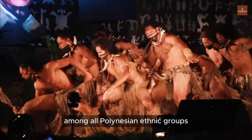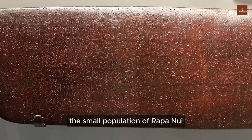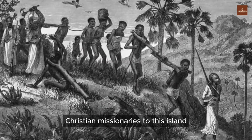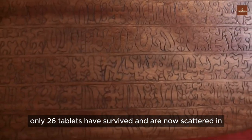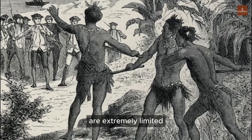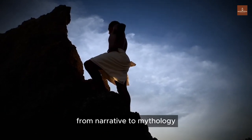Among all Polynesian ethnic groups, only the Rapa Nui people invented a writing system. The priests carved a unique logographic script on wooden tablets, locally known as Rongorongo. The small population of Rapa Nui developed such a special talent, leading some to question whether they received assistance from a more advanced civilization. After the arrival of European Christian missionaries, Rongorongo was deemed an artifact and mostly destroyed. Only 26 tablets have survived, now scattered in museums and private collections around the world — none remain on Rapa Nui. Similar to the fate experienced by the Maya civilization, the few items that could be preserved are extremely limited, and the written script remains unexplained. Therefore, the story of the giant people has transformed from a credible memory into a legend, from narrative to mythology.